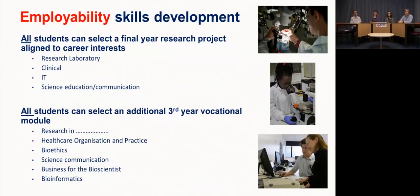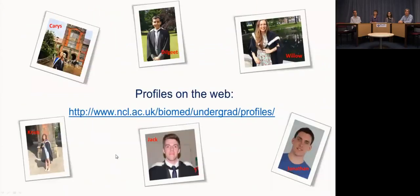We do a lot to support you developing skills to become employable when you graduate. Your final year research project can be tailored to your career interests — most students take their project in a research laboratory, but some do clinical audits, computer-based projects, or education-based projects. We also offer optional modules in third year, such as science communication or bioinformatics, to help tailor your studies towards your career interests.